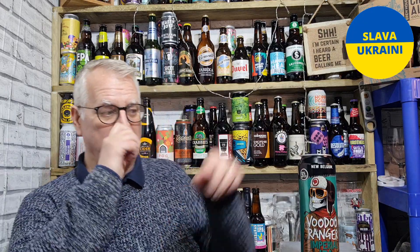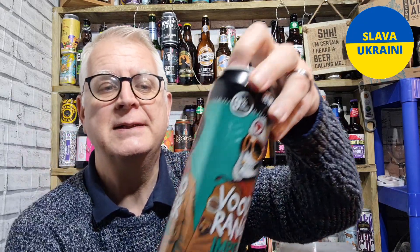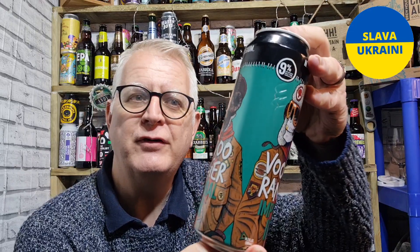Hi everybody, welcome to Andy's Beer Reviews. Thanks for joining me for my accidental series on beers I should have drunk whilst in Florida, but I was slightly ill in the nasal and chest area, so I didn't actually get to drink them at the time.